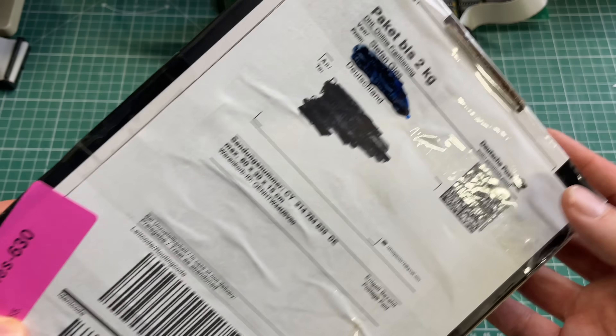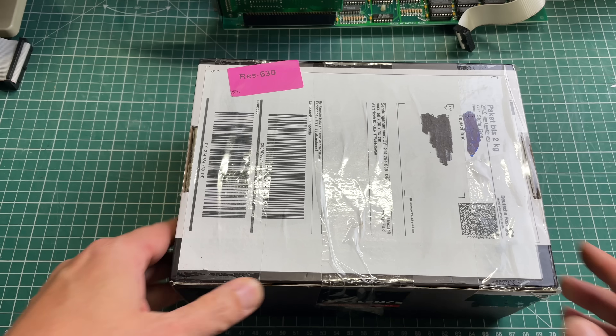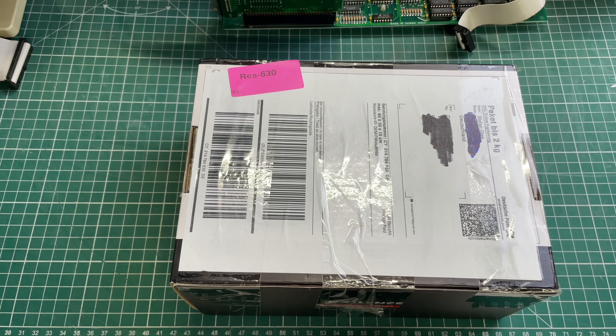I'd also like to offer my apologies to Stefan from Germany who sent me a package with a very interesting 3D video card inside that I have yet to review. I promise I will be prioritizing it and making a video on it in the next couple of weeks. I had a period of inactivity on YouTube for 18 months, so my apologies for that, but I'm back on track. I really enjoy making these videos for you, so let's get started.